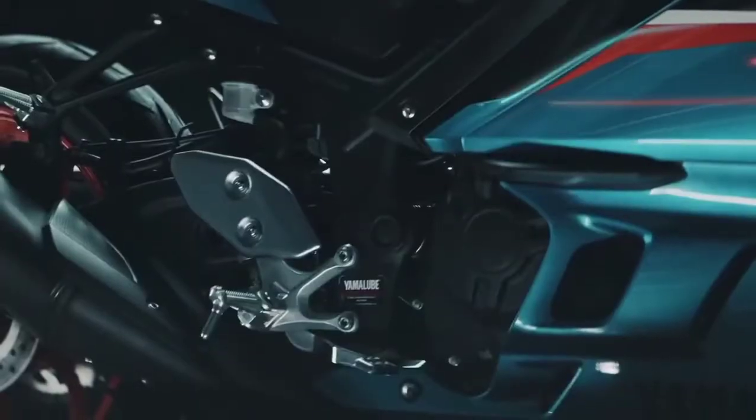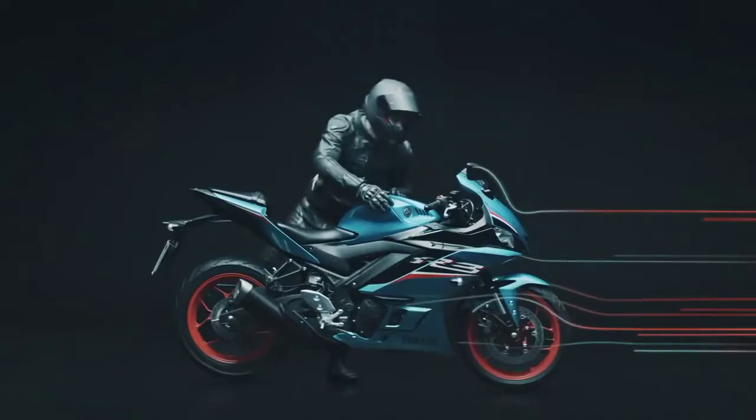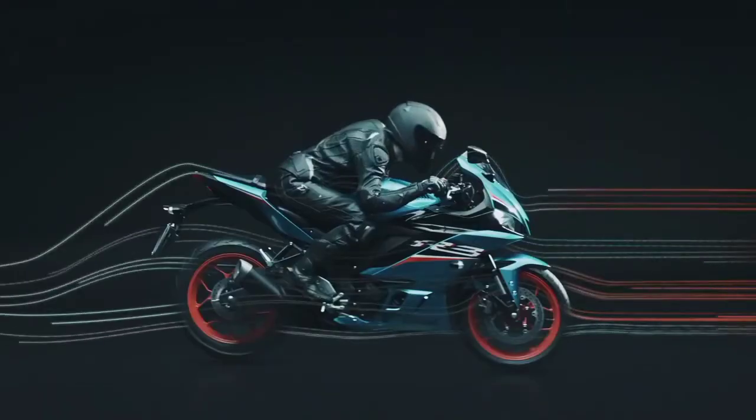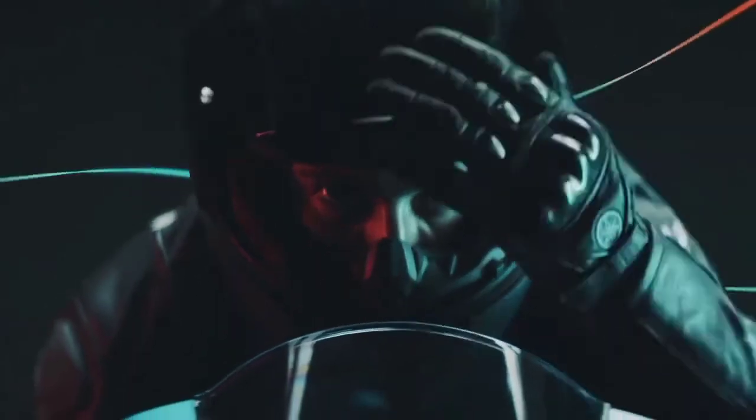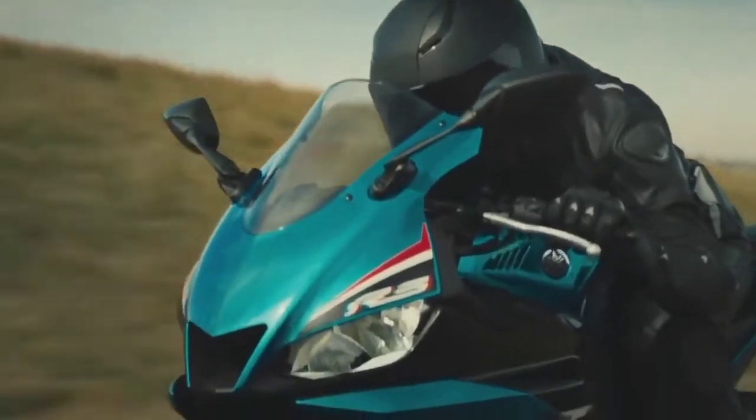Yamaha's 321cc liquid-cooled, inline 2-cylinder engine delivers excellent power and performance throughout the RPM range. With a 180-degree crank design and integrated counterbalancer, the layout minimizes vibrations for a smooth, refined engine character.